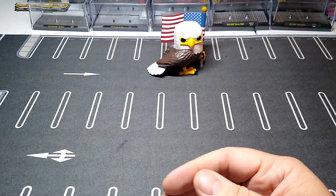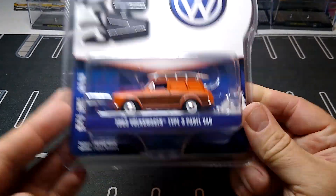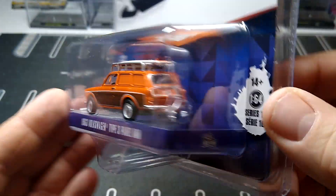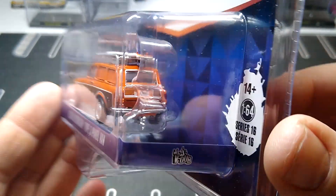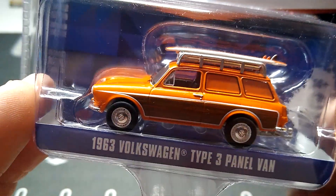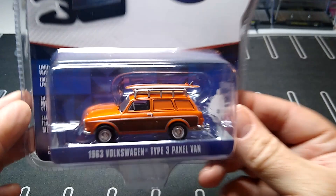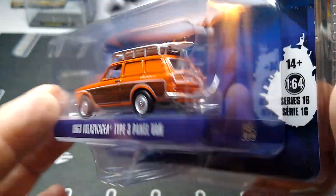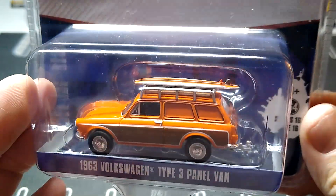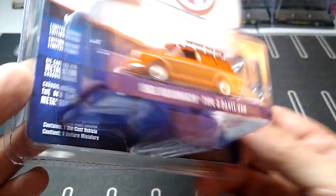Next up from the V-Dubs, I got the '63 Volkswagen Type 3 Panel Van with the surfboard on there. This looks pretty sweet — I don't have anything like this one. I thought that was really awesome. This wasn't barely pricey — this was like six or seven bucks. Not bad at all, looks very cool. Like always, we'll open these up at a later date.